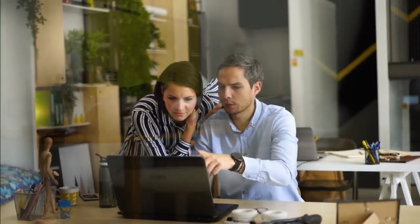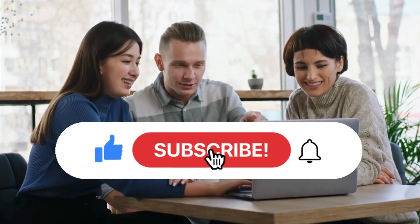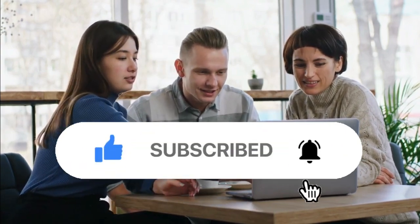If you enjoyed this video, make sure to hit the like button and share it with your friends and family. Also, don't forget to subscribe to our channel and press the bell icon for more tech videos in the future.